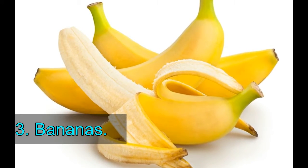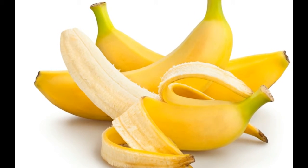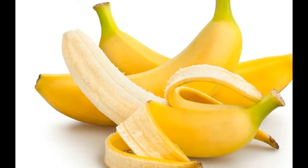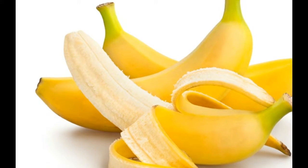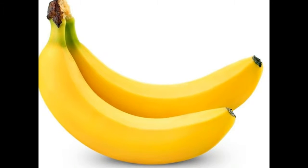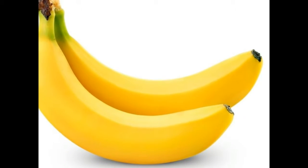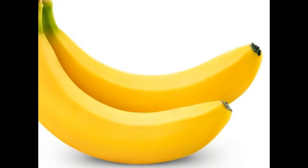3. Bananas. Banana is a great ally here, and it's very easy to take advantage of its benefits. You can take the banana peel and rub the inner side on the lesions caused by psoriasis, or make a banana cream simply by mashing up a ripe banana with a fork. Take the paste and leave it on the affected areas for 15 minutes, then rinse it off with warm water.